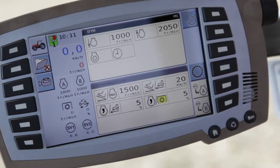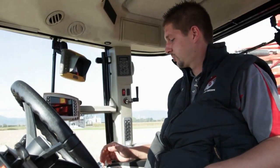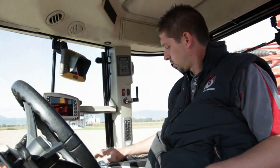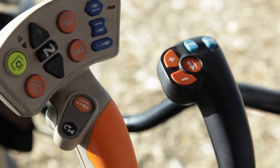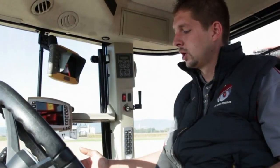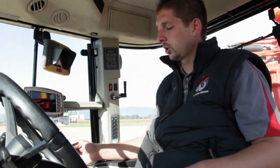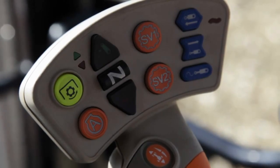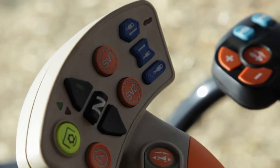What's new in the cab compared to the previous 7400 or 6400 series? First of all, the entire right-hand side has been changed, including the console and the controller arm. We have the multi-pad lever in the armrest, which includes all the functions you use the most for more comfort and ergonomics. Those functions include transmission management — increasing and reducing your speed, as well as the forward-reverse clutch. In addition, you can control the linkage, hydraulics, PTO engagement, engine speed, and the headland management switch.